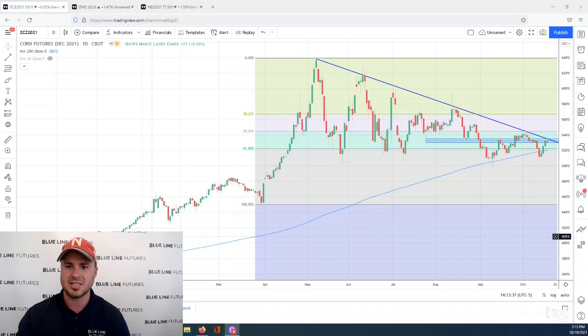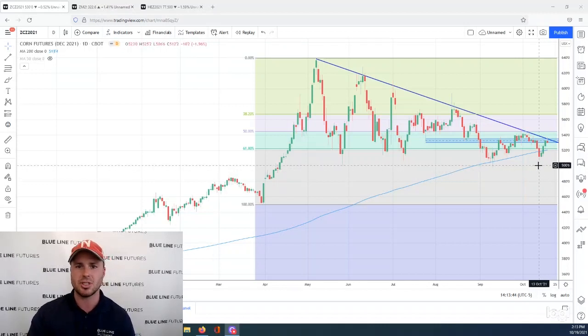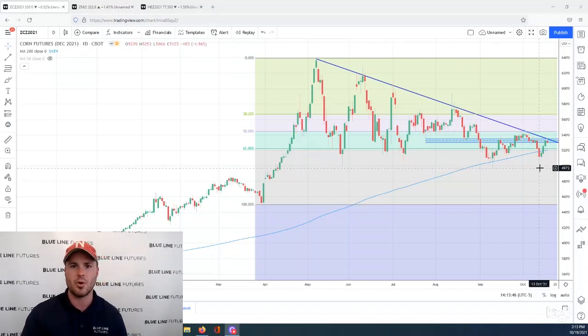We'll get started with the December corn market, which is what we've got pulled up here on the chart. We've had a nice relief rally following last week's bearish USDA report, and this is something we've been writing about in our daily reports — that a lot of the bearish news has been baked into the cake, and a lot of times when that happens, you start to see a relief rally.